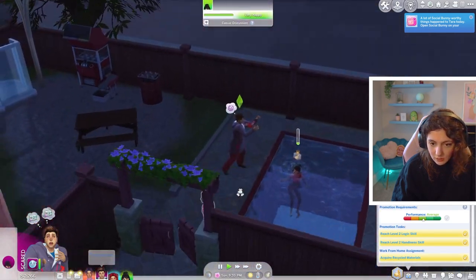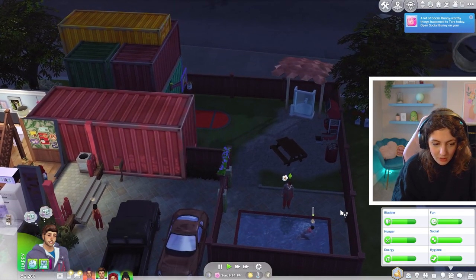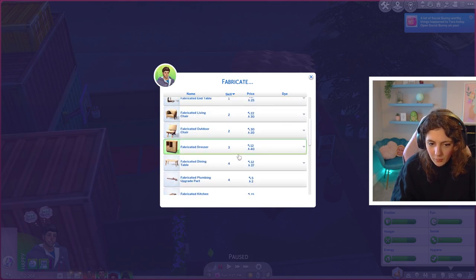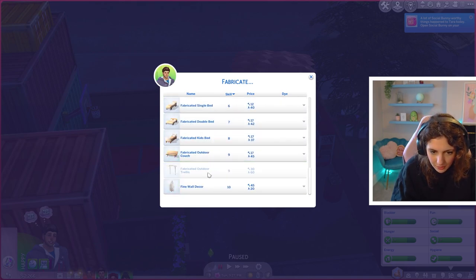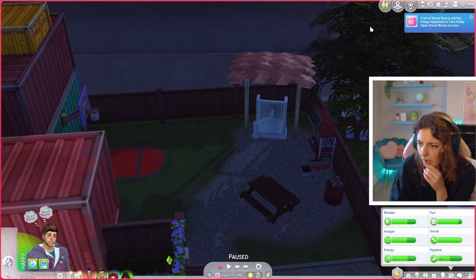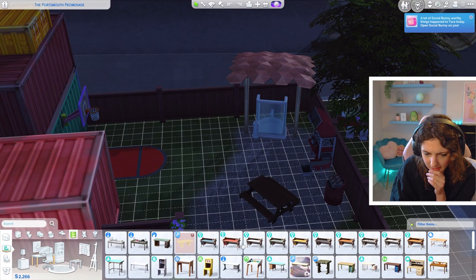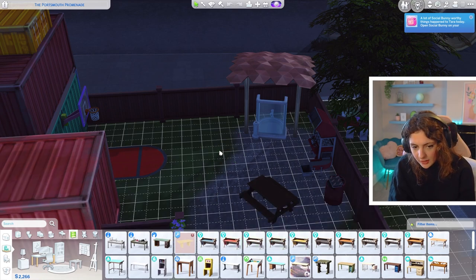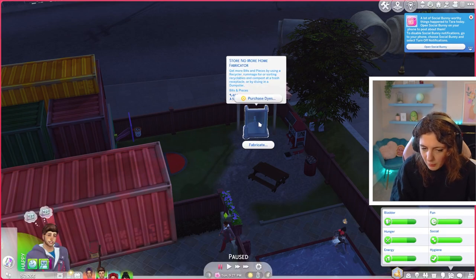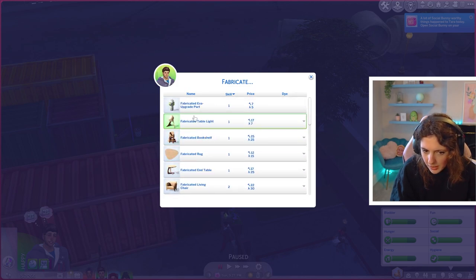Indy's freaking out because the girls are in the pool — it's pitch black and he's not impressed with them swimming this late in case of accidents. While we're here, I'm going to get Indy to go ahead and fabricate a desk. Hmm, I thought he could fabricate desks — have I imagined that? Under the desks in build mode there is a fabricated one. I could get them off the gallery, but I thought it would be more special if he fabricated it. He's level 10 in fabrication — I don't understand why he can't do that.